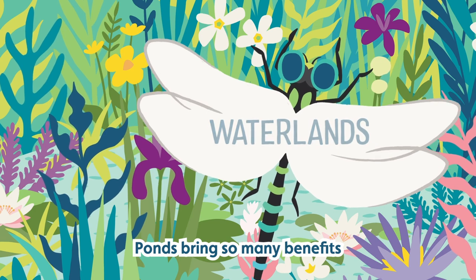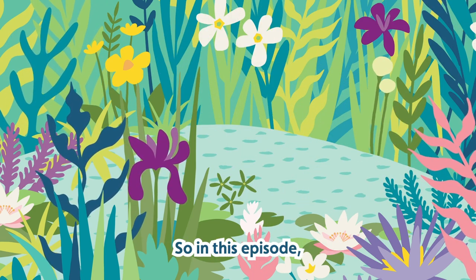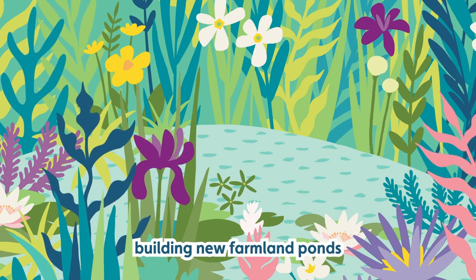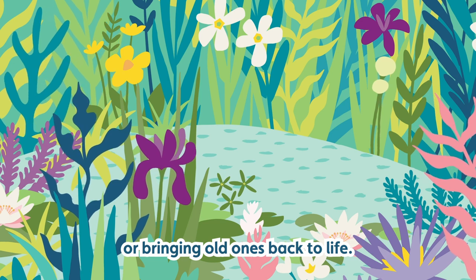Ponds bring so many benefits to wildlife and to farmers. So in this episode we're meeting people building new farmland ponds or bringing old ones back to life.